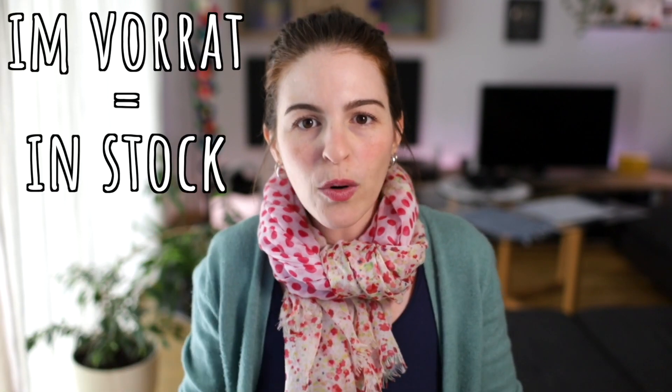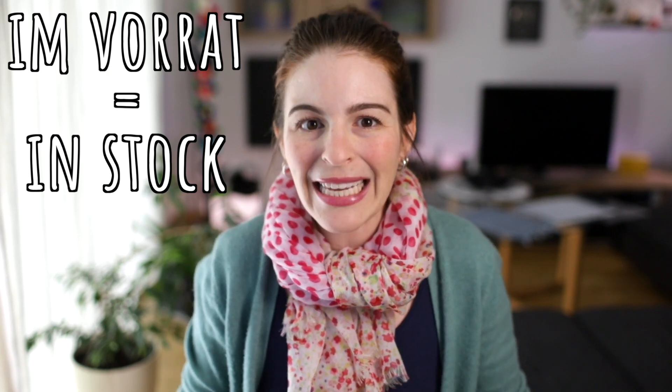The other day I was talking to a German friend of mine and they told me that they had several bags of flour im Vorrat in the basement, then asked me how to say that in English. I wasn't sure. I realized I didn't have an immediate one-to-one answer for im Vorrat. It literally means 'in stock,' but I would usually use 'in stock' only in a store setting — like, a grocery store has 50 bags of flour in stock — but I wouldn't use it for my home. Can you think of an English equivalent for im Vorrat?